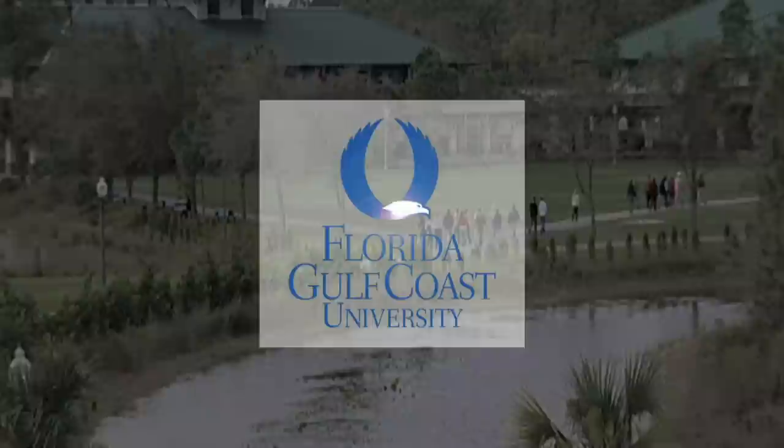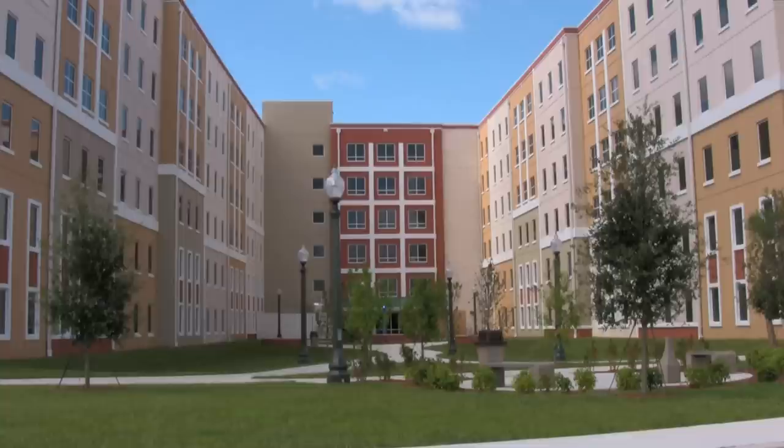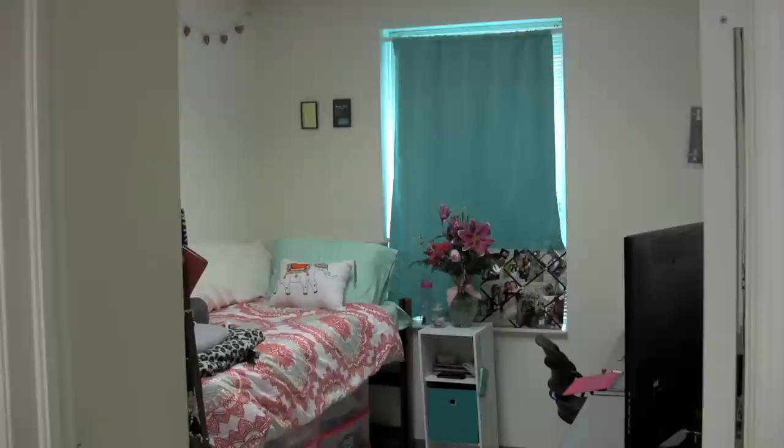This is Florida Gulf Coast University. Eight years ago, the University began planning for the development of housing here in South Village. South Village is now our largest residential community here with nearly 2,300 students in these five facilities. It's very fitting that we named this facility after our University mascot because it is our signature facility here in South Village to date.